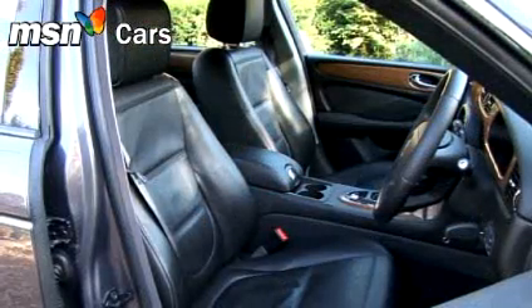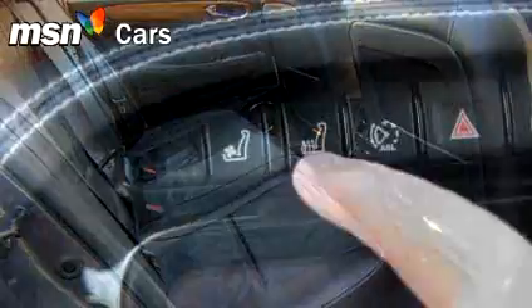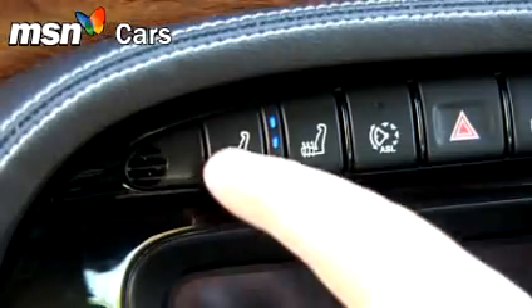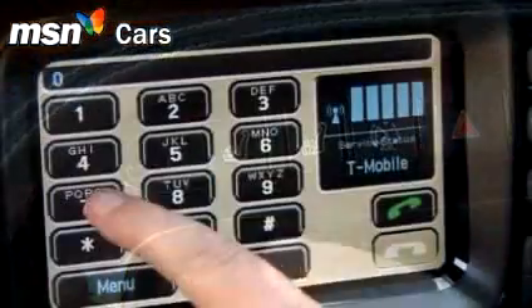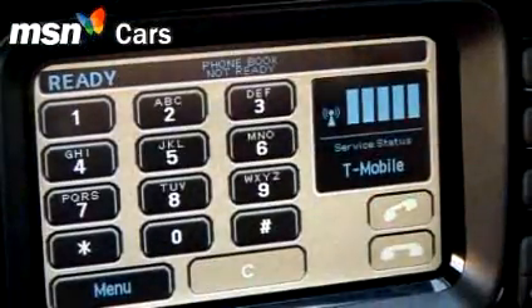Inside, the front seats have been redesigned to free up some more rear legroom. They're heated as standard, but for the first time you can option them with brilliantly effective cold air conditioning too. The latest Bluetooth system allows up to five phones to be paired to the in-car telephone system.